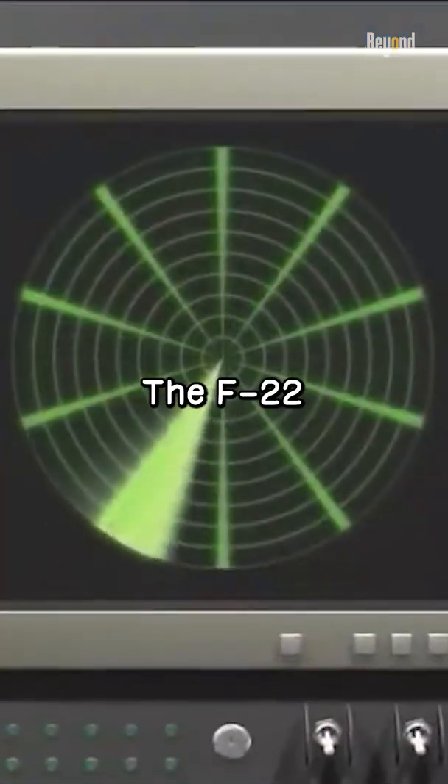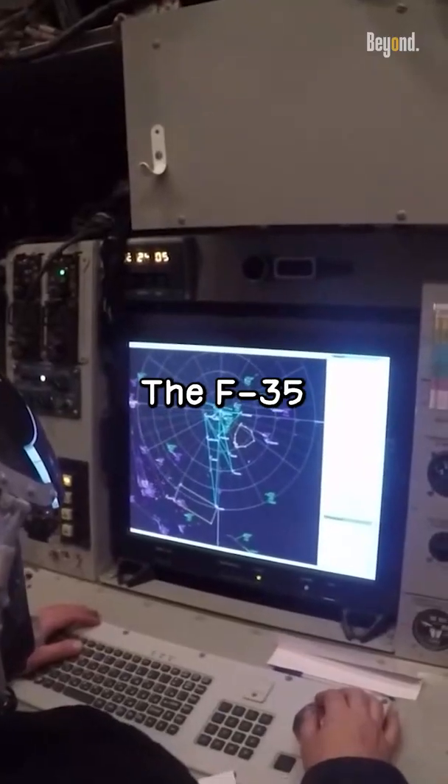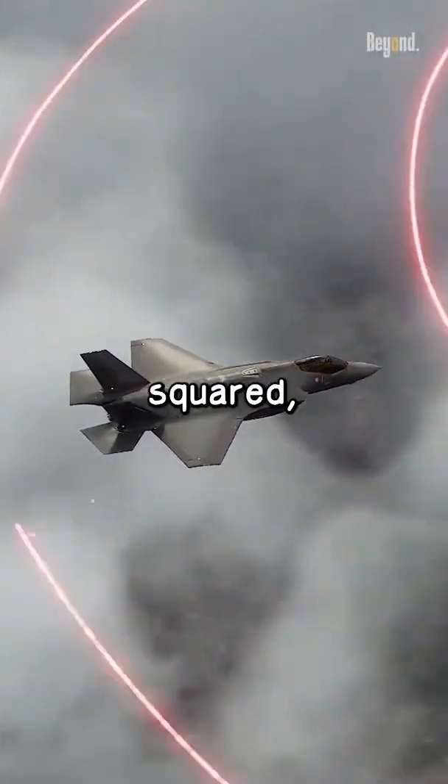In terms of radar visibility, the F-22 has a smaller radar cross-section than the F-35, which makes it harder to detect on radar. The F-35's RCS is around 0.1 to 1 meter square, while the F-22's RCS is better than 0.0001 meter square.